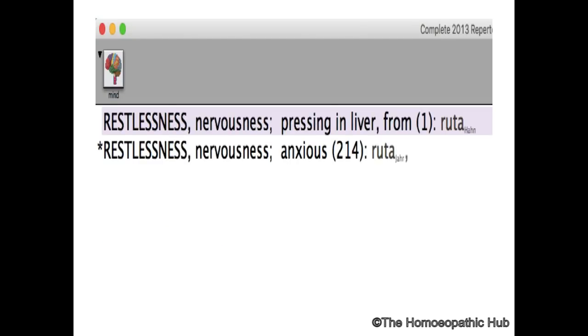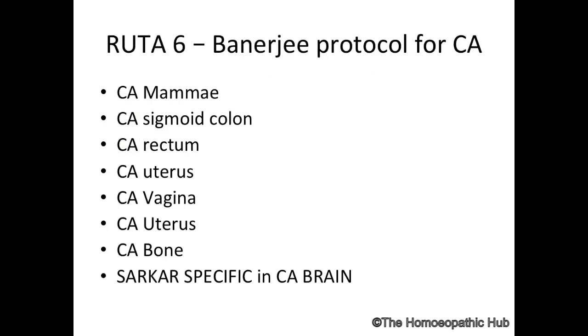Liver cancer with acute pains has often been treated with Ruta, as written by Hahnemann. Dr. P. Banerji's protocol uses Ruta 6 for any kind of cancer — specifically breast cancer, sigmoid colon cancer, carcinoma rectum, carcinoma uterus, carcinoma vagina, and carcinoma bone. Sarkar also gives Ruta as a specific in glioblastoma.